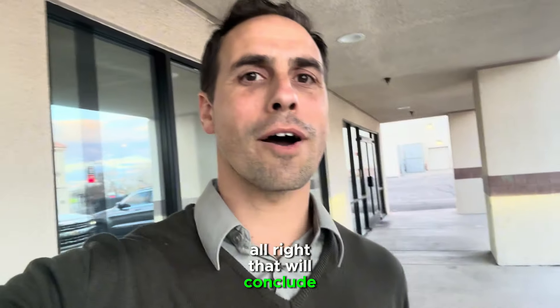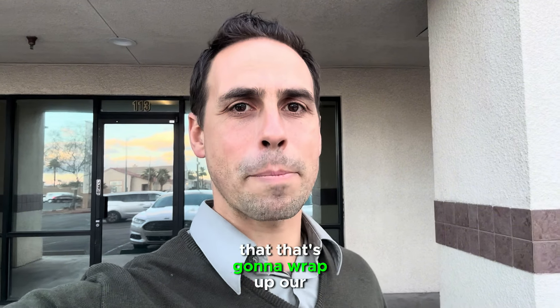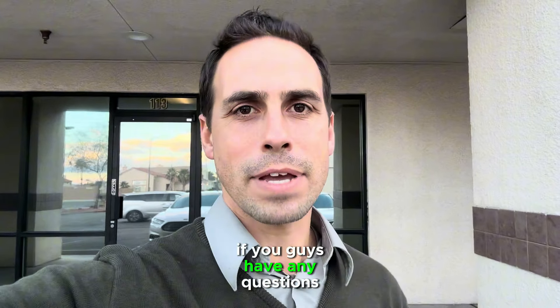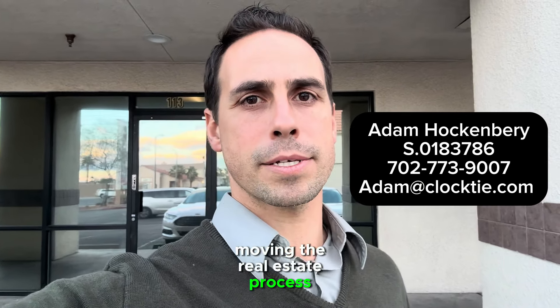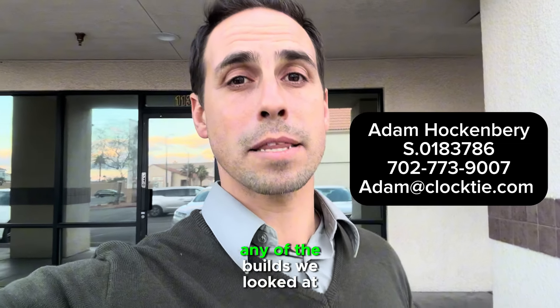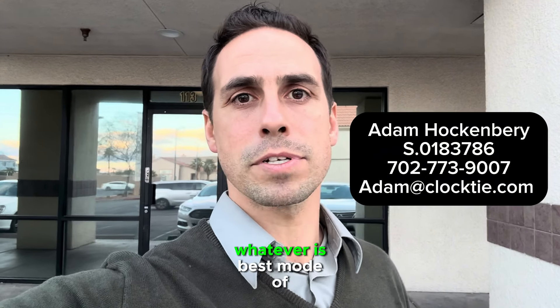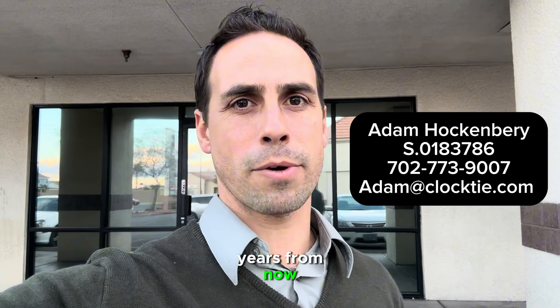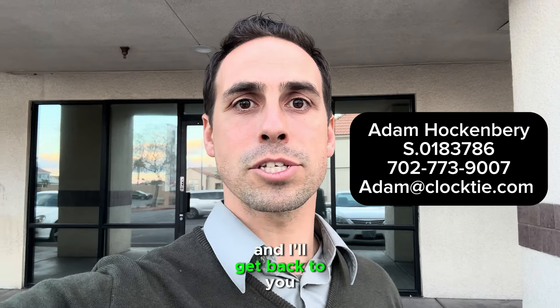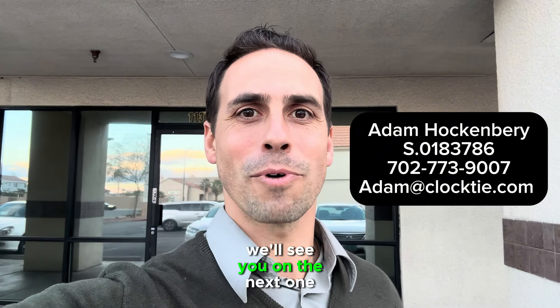That will conclude our tour of D'Agostino's and wrap up our neighborhood tour. If you guys have any questions regarding living in Las Vegas, moving, the real estate process, or any of the builds we looked at today, feel free to reach out by calling, texting, or emailing — whatever is best for you. Whether you're looking to do something in two weeks, two months, or even two years from now, give me a ring and I'll get back to you immediately. I hope you enjoyed this neighborhood tour. We'll see you on the next one — thanks!